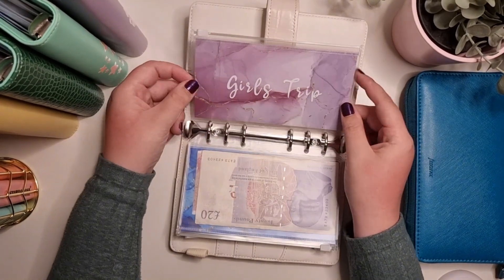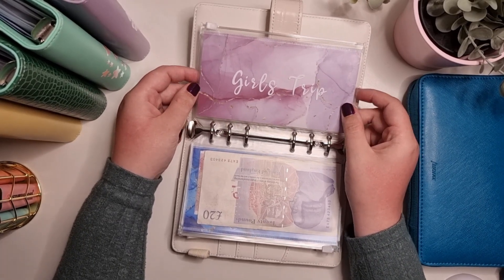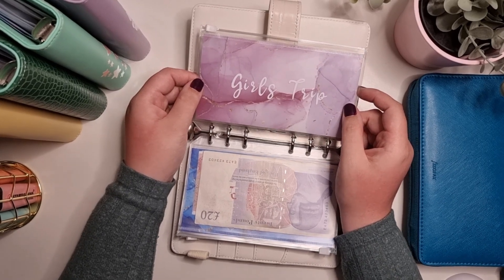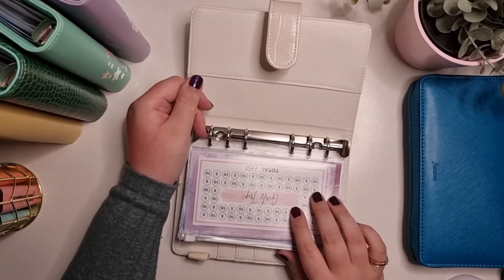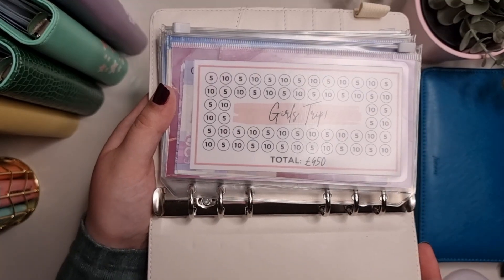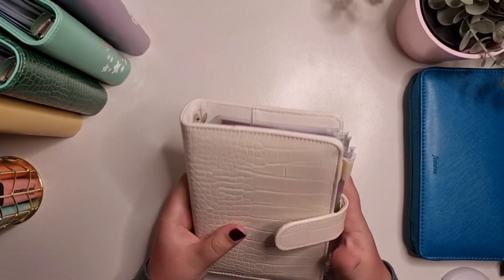Girls trip is just for my girls trips. I've got a wee night away in Glasgow next month and my hen do next year, so I've got a wee savings tracker from WhatIfIFly17 to help save for that. So that's my personal binder done.